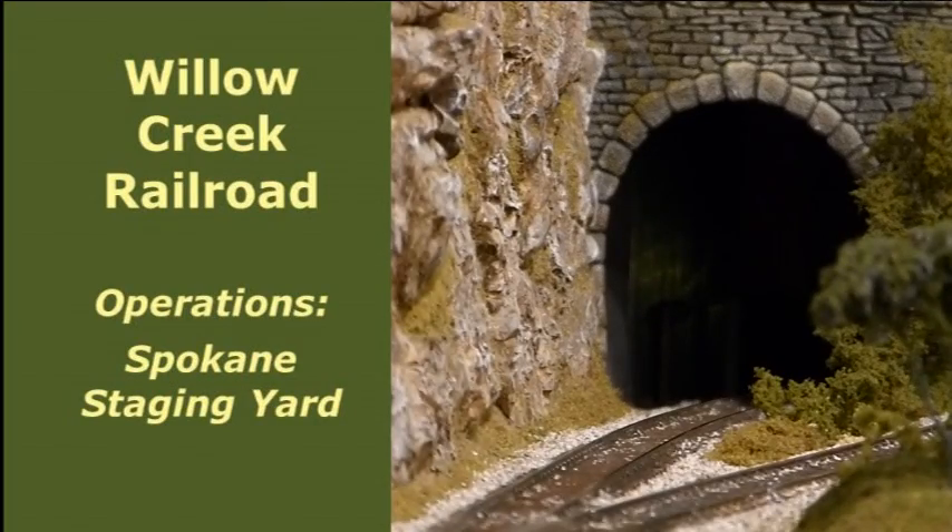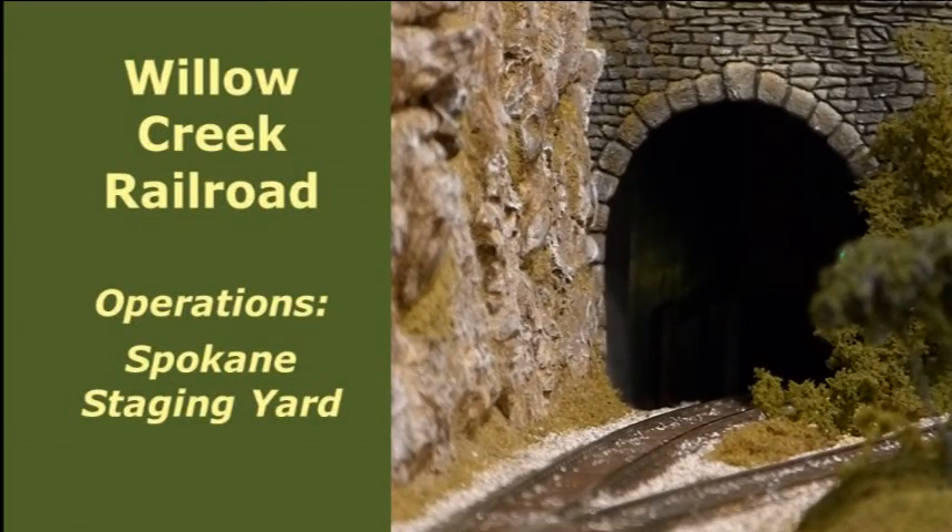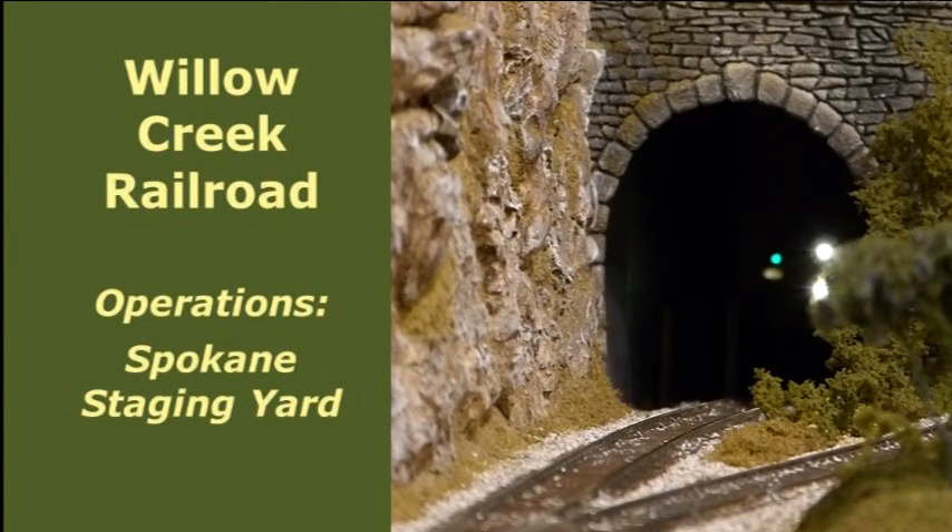It's operations time once again on the Willow Creek Railroad, and the light at the end of the tunnel is indeed an oncoming train, having just departed from Spokane Staging Yard, the subject of this video.